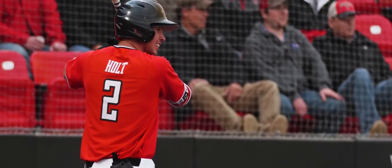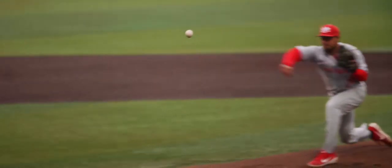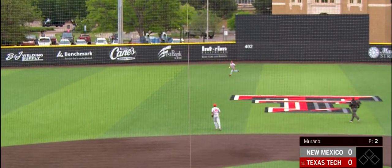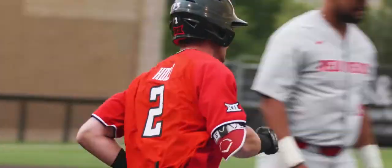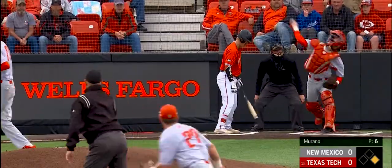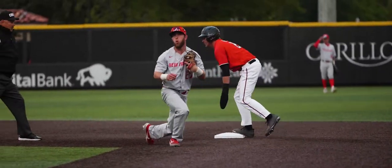Gabe Holt takes ball one on the mound. Jack Marano — Gabe on the season is batting .303 with nine doubles and a home run. Nice way to get things started for Gabe Holt, and here we go for the Texas Tech Red Raiders. Looks like we get to dinner. The throwdown to second is not in time, and Gabe Holt steals second base.